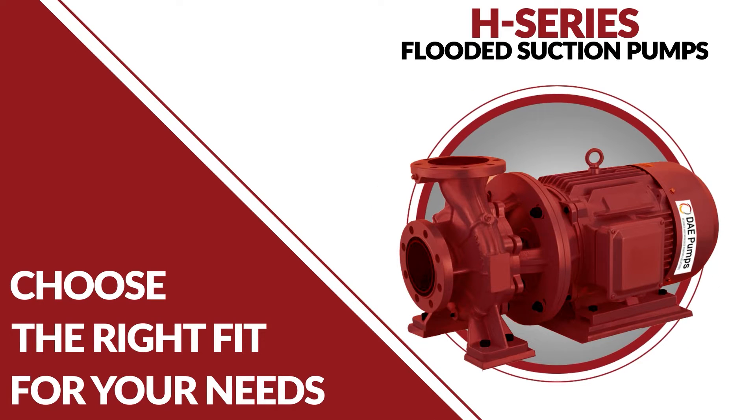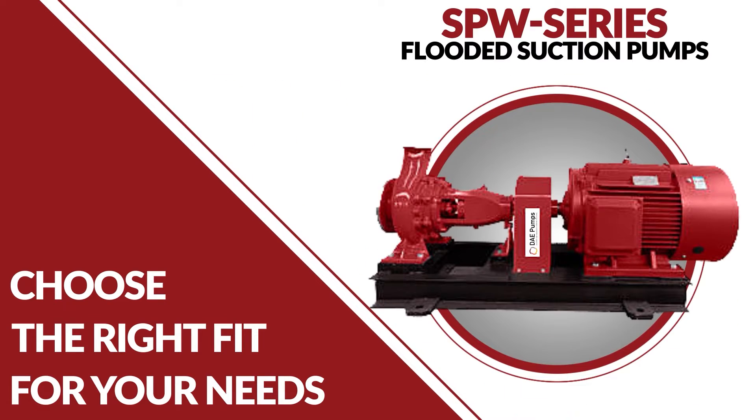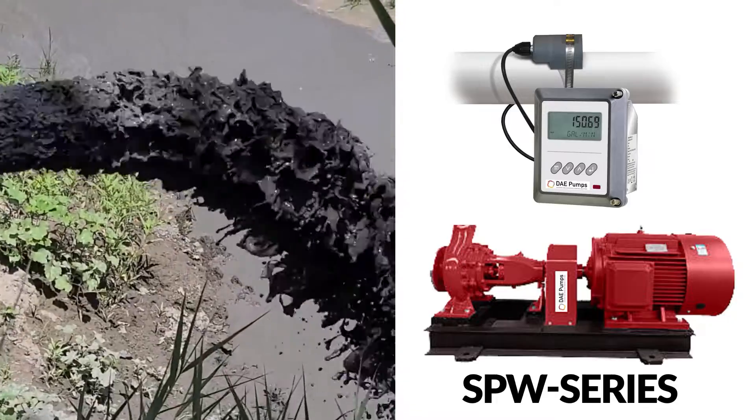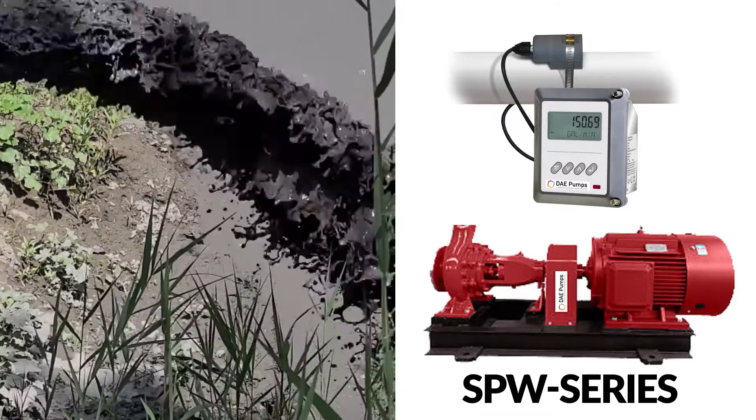Choose the right fit for your needs: H-Series for easy maintenance, V-Series for limited installation spaces, and SPW-Series for high capacity tasks. The SPW-Series in particular utilizes gravity to feed slurry and liquid, achieving an impressive flow rate of up to 16,000 GPM.